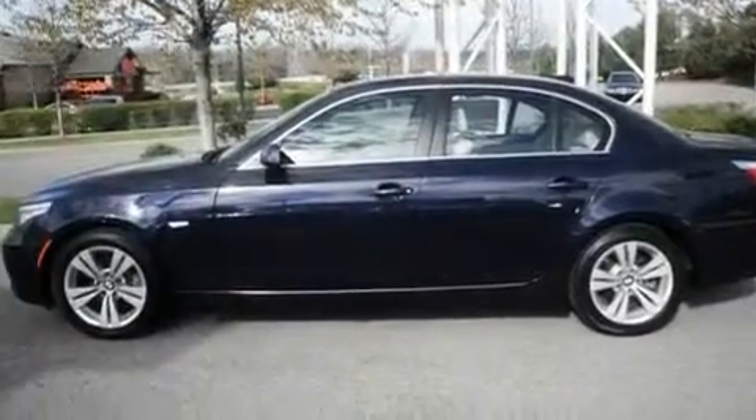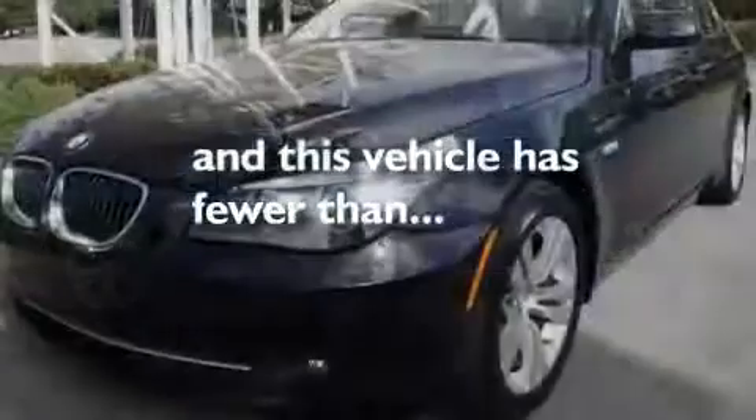Additional features include a passenger side vanity mirror, a low tire pressure indicator, heated seats, and this vehicle has fewer than 31,000 miles on the odometer.